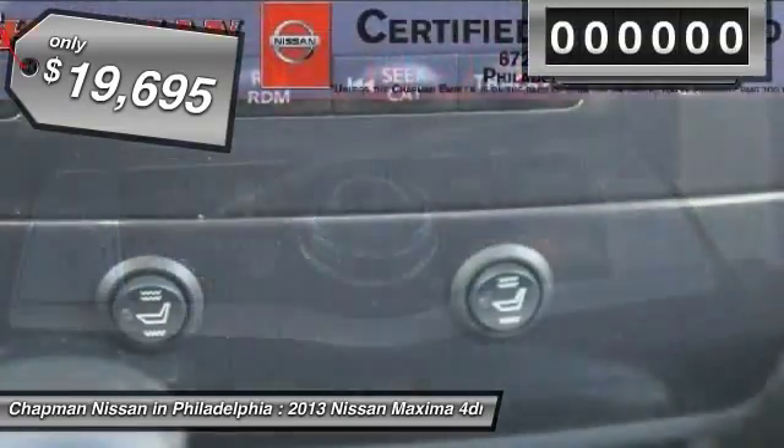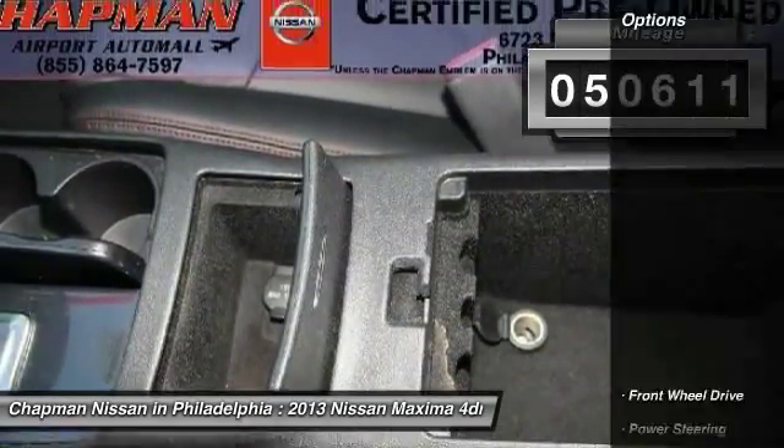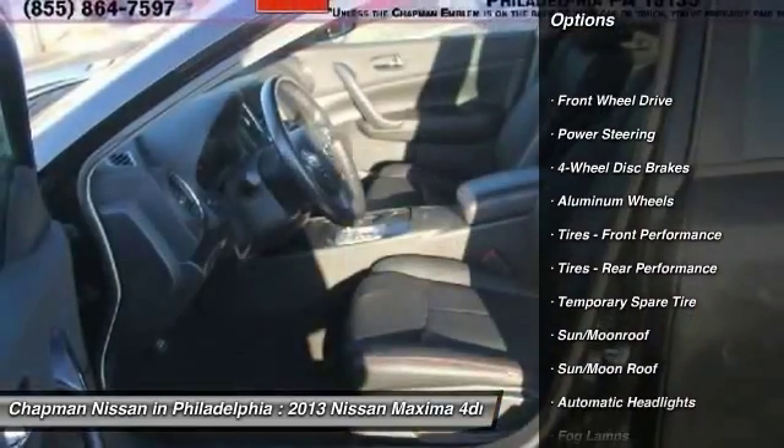Please visit our website to view the complete Pure Cars Value Report, Vehicle History Report, and to learn more about this Maxima at www.chapmannissan.com.